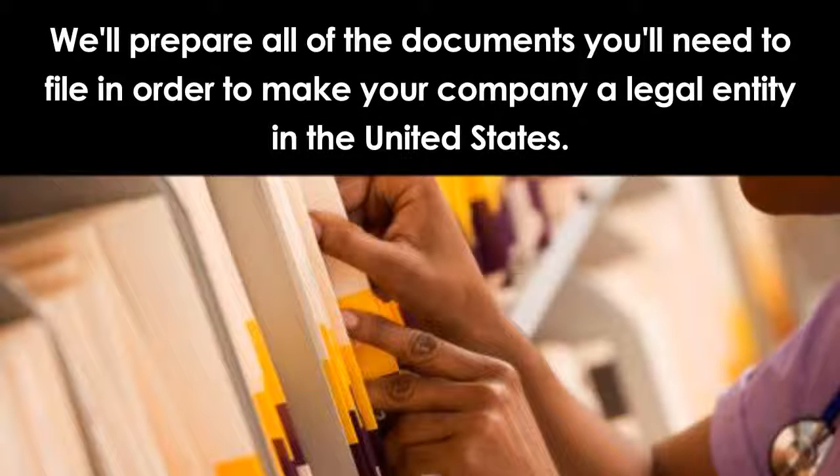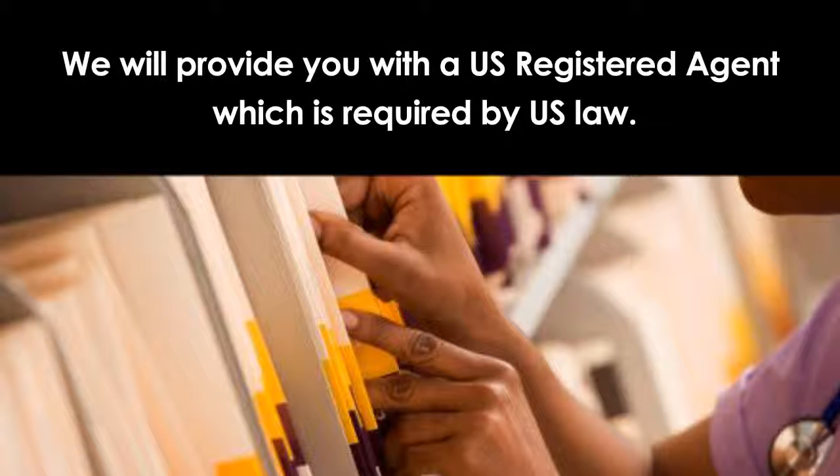First of all, we'll prepare all of the documents you'll need to file in order to make your company a legal entity in the United States. We will provide you with a U.S. registered agent, which is required by U.S. law.